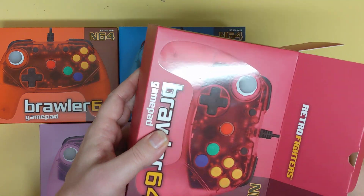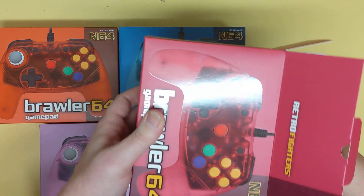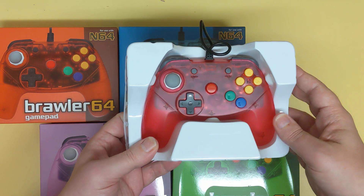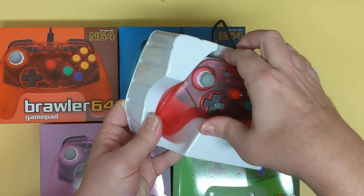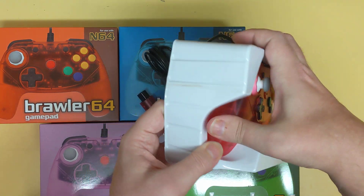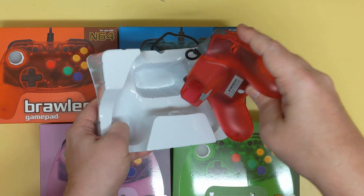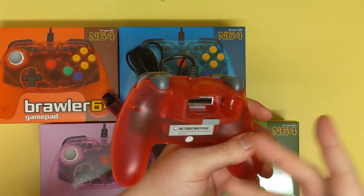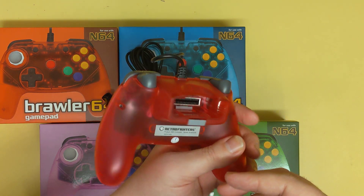The cool thing is they were planning on shipping these next week through Castlemania Games, but they got them in advance, so if you order one they ship immediately. How beautiful does this look? There we go — you still have your spot for your memory card, your rumble slot, and all that.